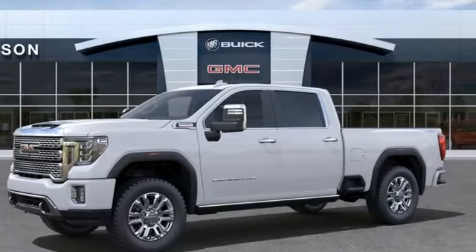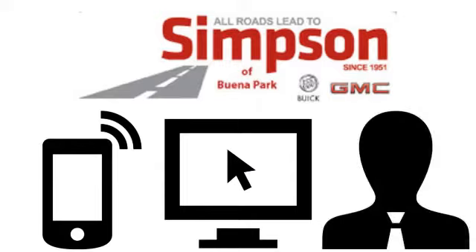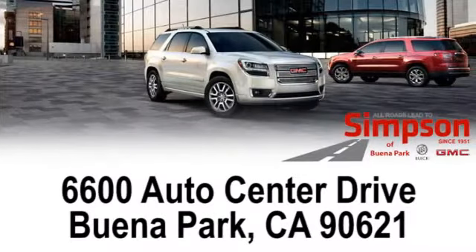You need to drive it to believe it. See it for yourself today. All roads lead to Buick GMC. Call, click or stop on in today. We're conveniently located at 6600 Auto Center Drive in Buena Park, California.